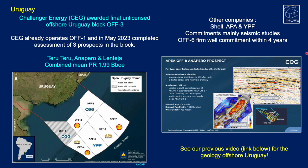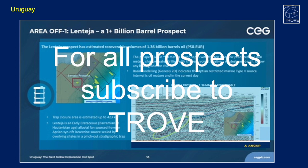License commitments are mainly for seismic studies, however OFF-6 with APA Corporation has a firm well commitment to drill within four years. For more information on offshore Uruguay prospects, take a look at our previous video. These have all been categorized and standardized within Trove — get in touch to find out more.